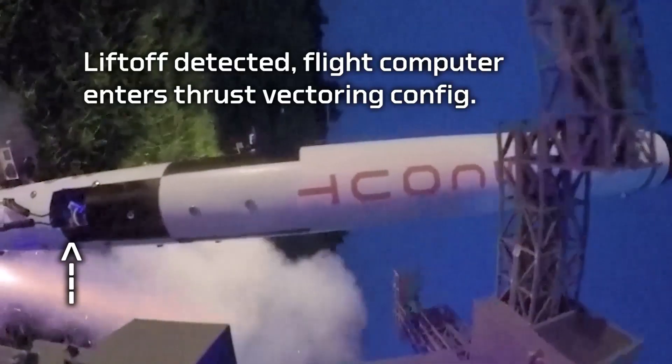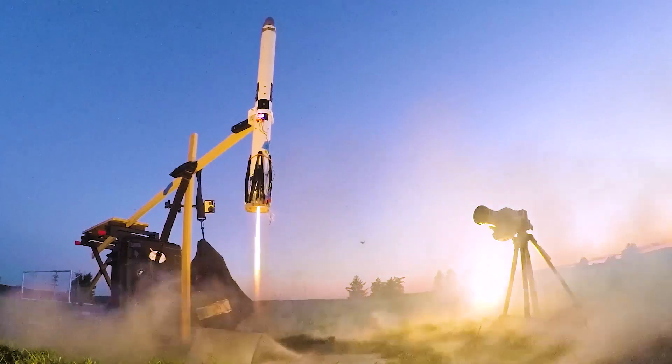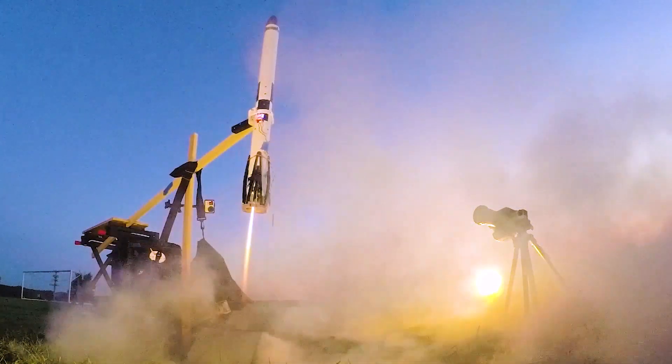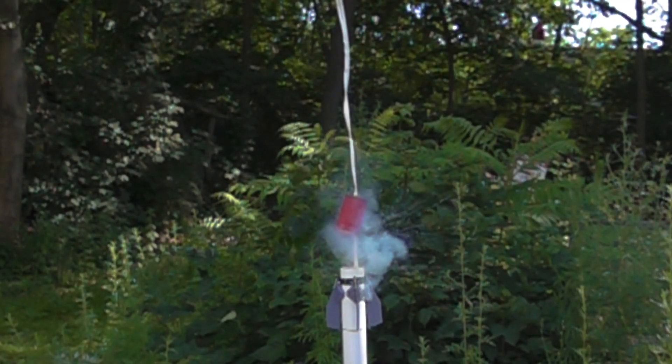Next we have the launch detection threshold — how fast is the vehicle accelerating when it leaves the pad. And lastly we have a couple of modes: a TVC calibration mode, a static fire testing mode for gimbal tests, a pyro channel check mode for making sure your pyro channels are working and sending the right amount of voltage, and lastly you've got party mode, because every computer needs a party mode.